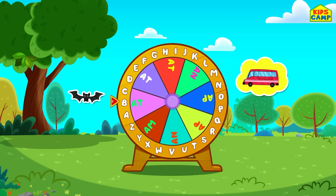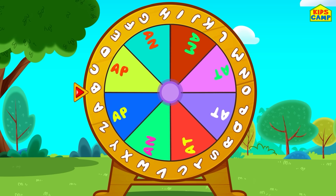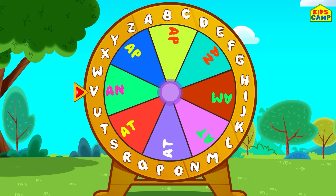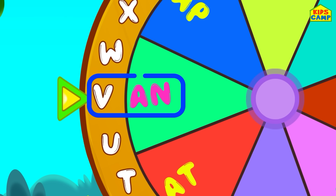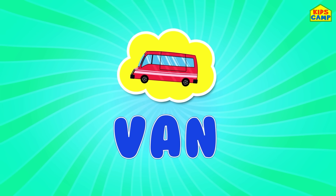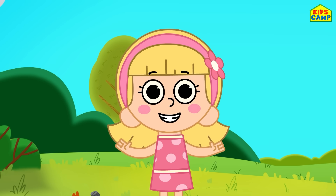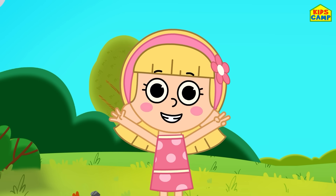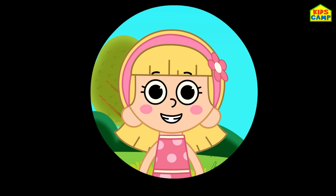What's the last word? Let's keep spinning the wheel! It is... a van! V-A-N, van! That's right! Woohoo, we got all the words! We had lots of fun today and learned some new words! Bye!